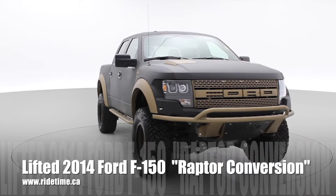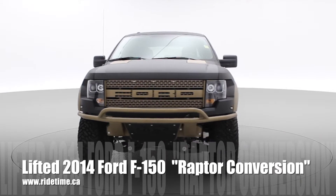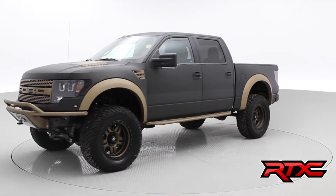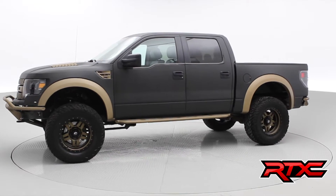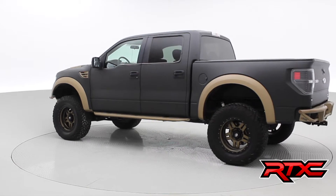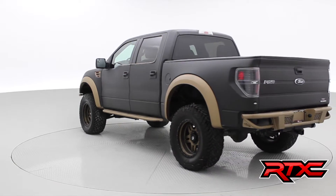This is another beautiful RTX creation — Ride Time Extreme Customs. This is a lifted 2014 Ford F-150 and it does have a Raptor conversion, meaning we put the bed sides, front fenders, hood, and grill from a real Raptor on it. We Rhino lined the complete truck in black, and Rhino lined the accents in gold.